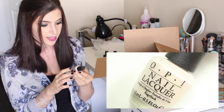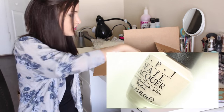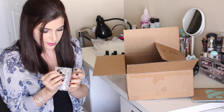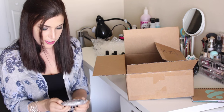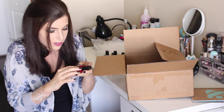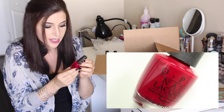This next one is OPI 'Be There in a Prosecco' — a beige creamy sort of nude color, gorgeous. Here's another OPI and it's a pretty red. I'm not usually a red nail polish wearer, but in the fall and winter it just comes out, I just have to wear it.